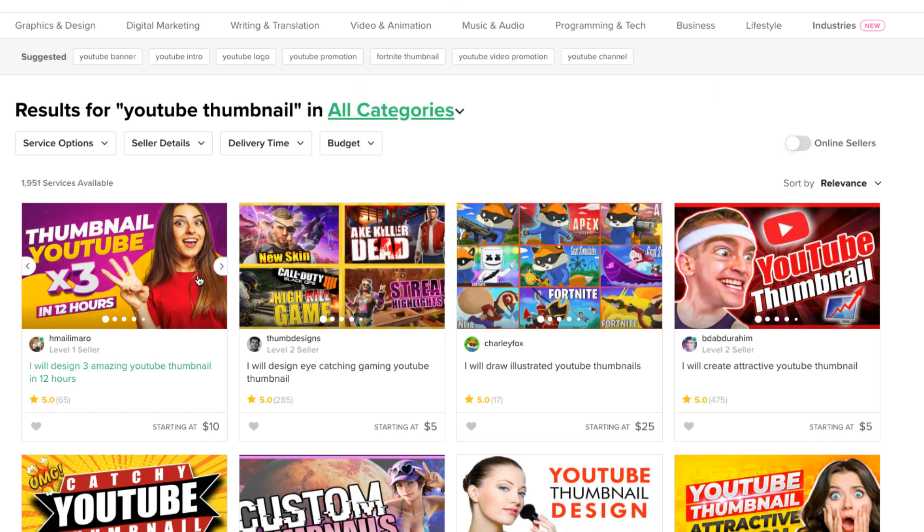This is Fiverr.com. If you're not familiar with it, it's basically a marketplace where people sell services. They used to all start at five dollars, but now there are different pricing levels.